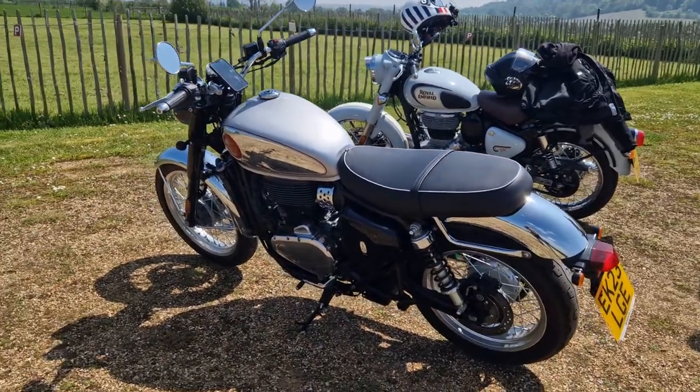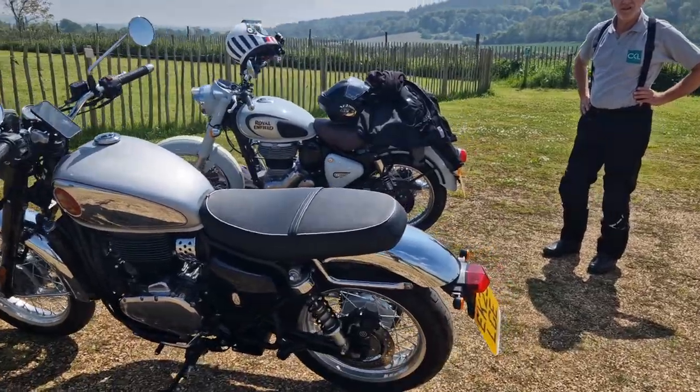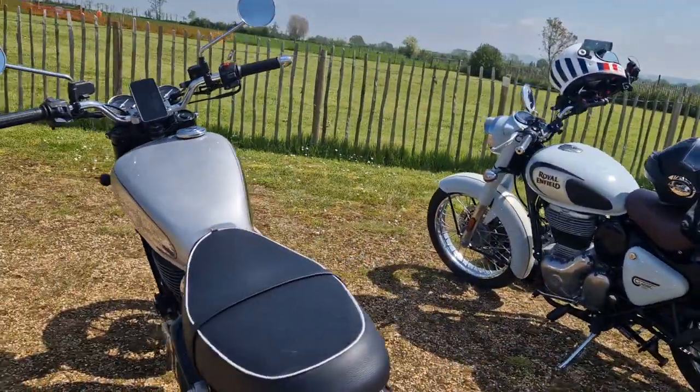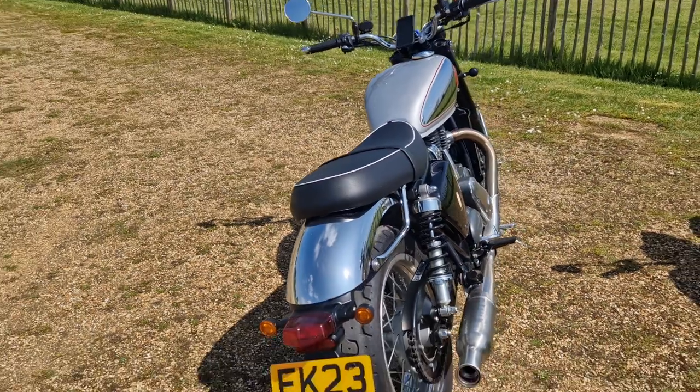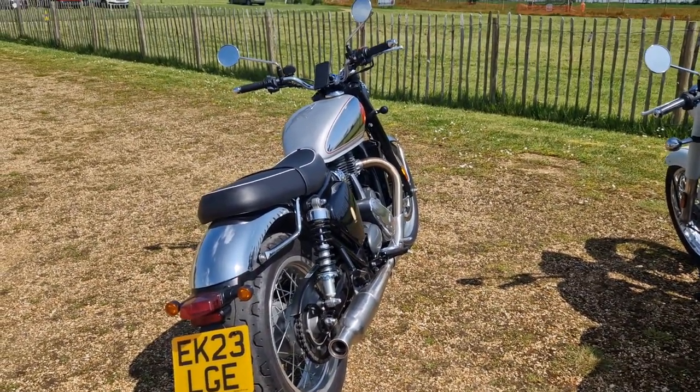Ian got this — how long was the order? He ordered it in August last year, just arrived in March, and he's done just under 500 miles. He's coming up for his first service.